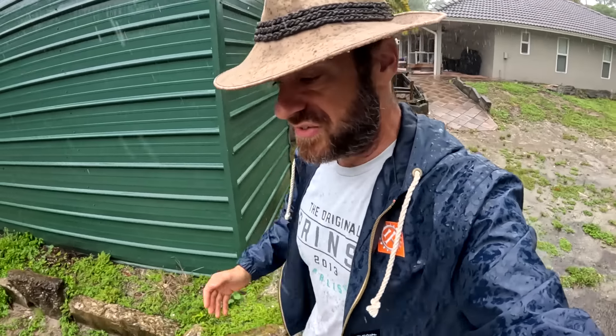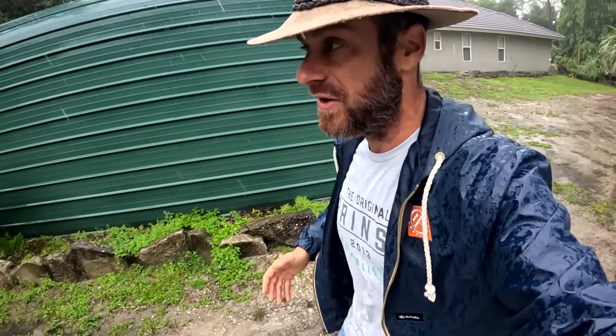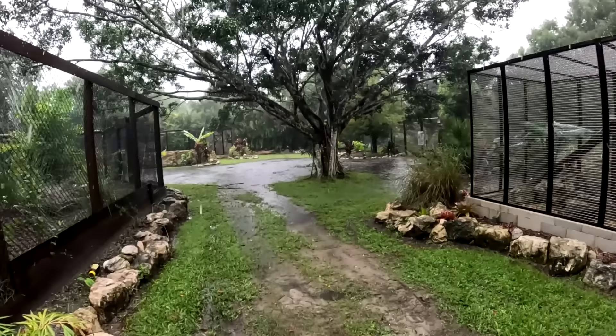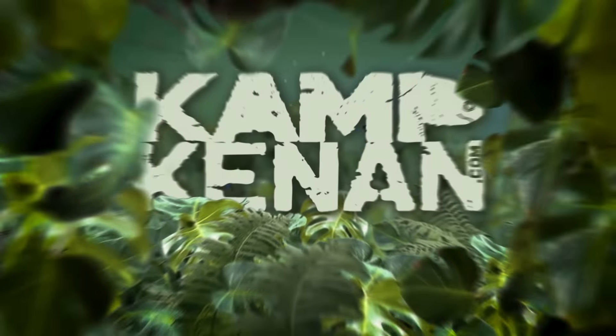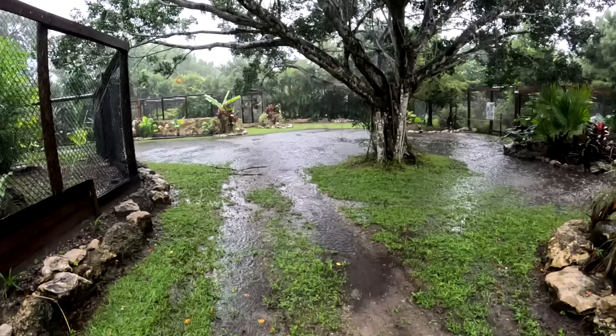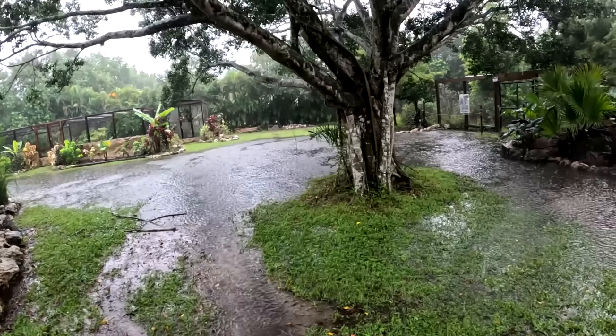Right now we just have a low pressure system that's been over South Florida dumping rain. It's been raining since yesterday morning here in Florida, and on and off all last week. You can see what I'm dealing with in the backyard — we've got some flooding. I've seen it like this before, I've even seen it a bit worse.